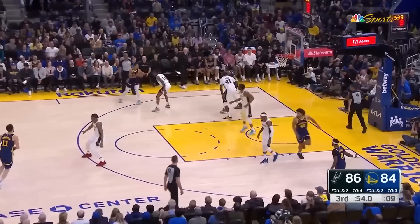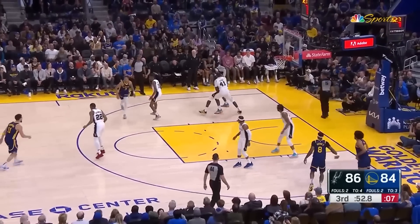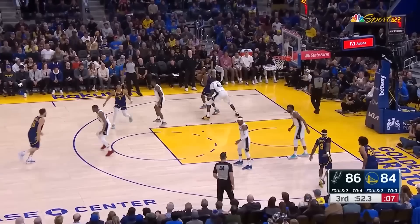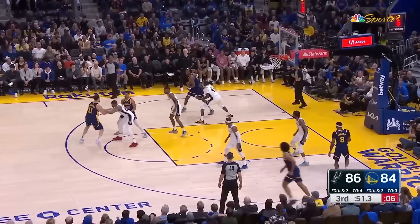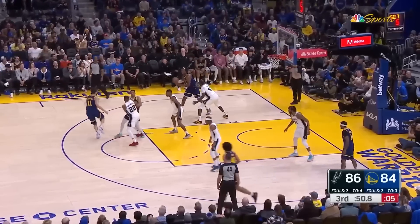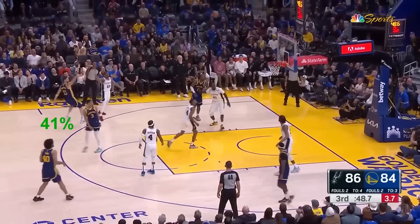This one is also just too easy. Classic post-split action with Draymond as the decision-maker, and JP comes for the split screen. Johnson is neither in a denial stance nor chasing behind Klay, so Thompson gives a light push-off on Johnson to get him stuck on the screen just a little bit more. San Antonio is not switching off-ball picks, so Klay frees himself up for another open three-pointer on the left wing.